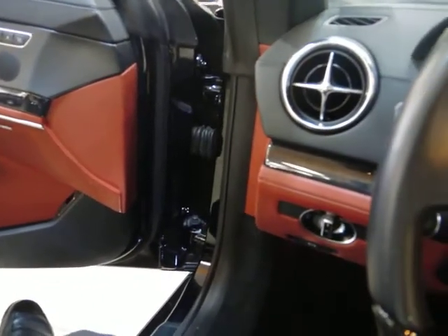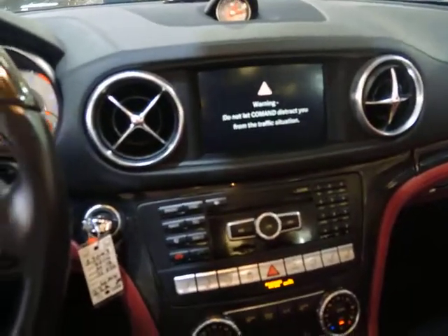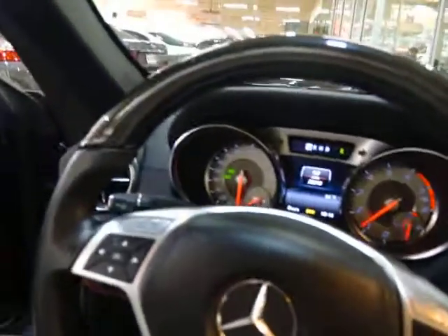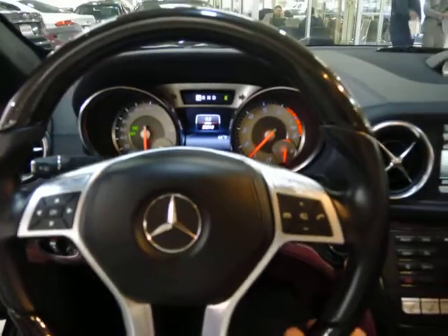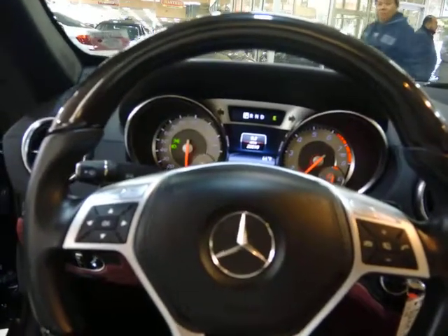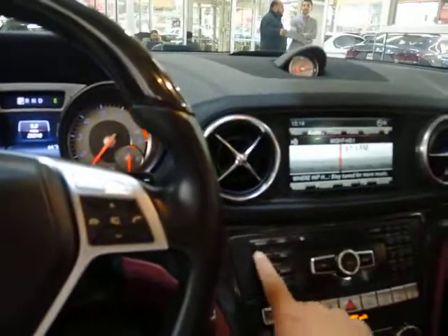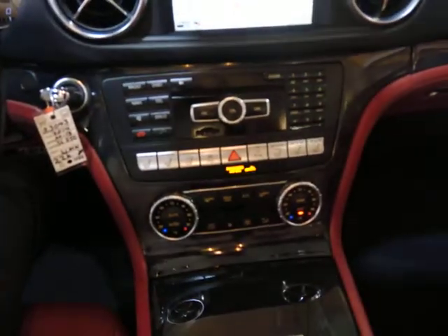Let's hear the engine. The car has 22,000 miles. Let's look at the navigation. Let's look at the engine.